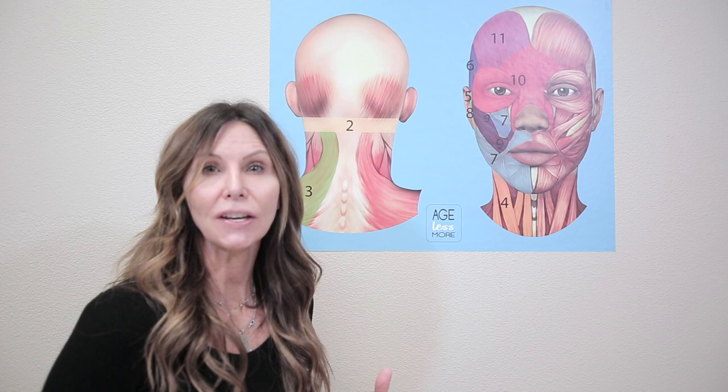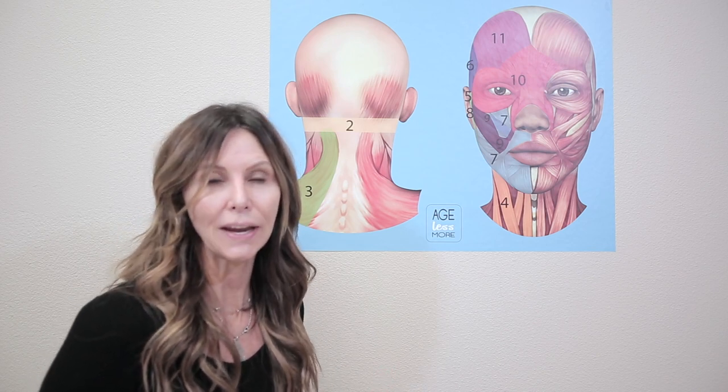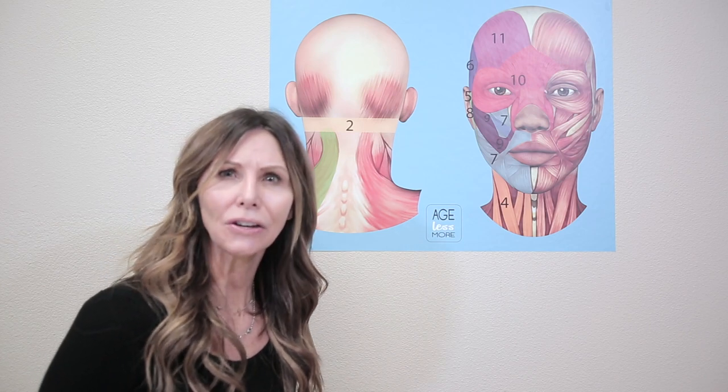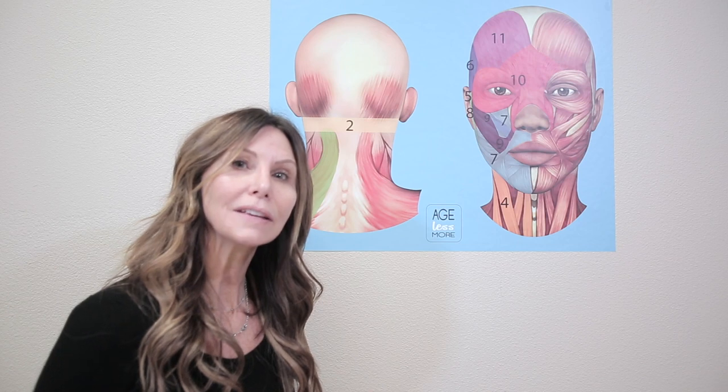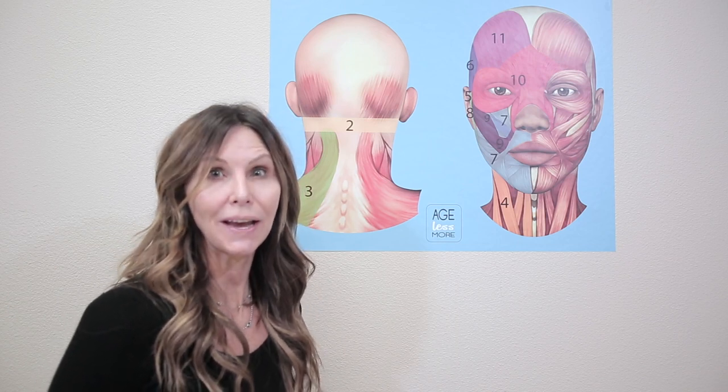Skin conditions or anatomical conditions such as TMJ, cervical vertebrae injury, whiplash, constantly texting on our phones today — all of these attribute to how we age and how our face shapes as we age.